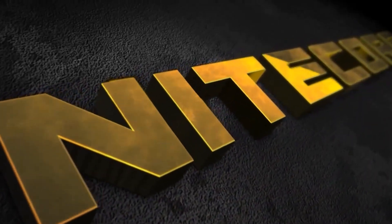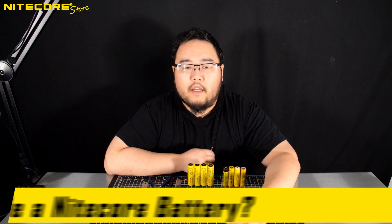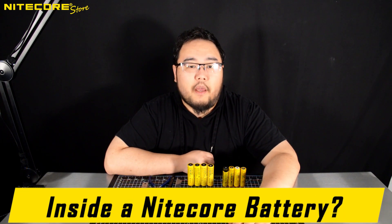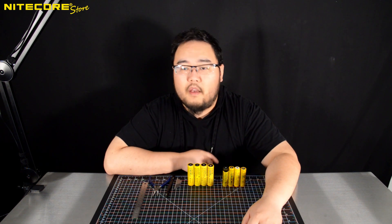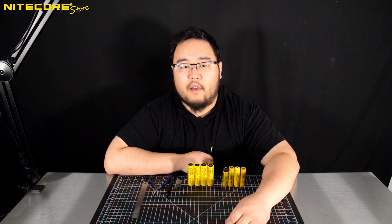Hello and welcome to another episode of Nitecore Store's Flashlight Lore. Today we will apply the classic adage of not judging a book by its cover into practice, and strip Nitecore's lithium-ion batteries bare to see just what is inside.